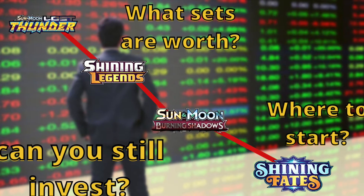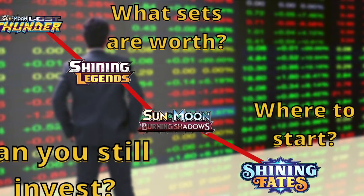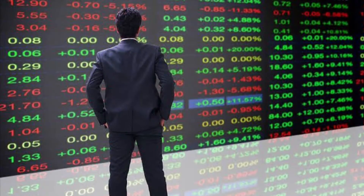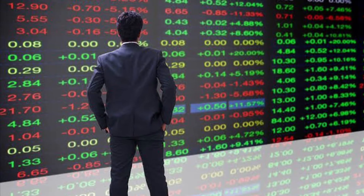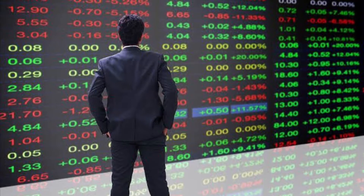Hey everyone, welcome back to another video. This is kind of a newer style video. If you're new here, make sure to subscribe to never miss out on another video. I also do Pokemon openings, but in this video I want to try and educate some newer people and some younger people on how to invest in Pokemon packs.